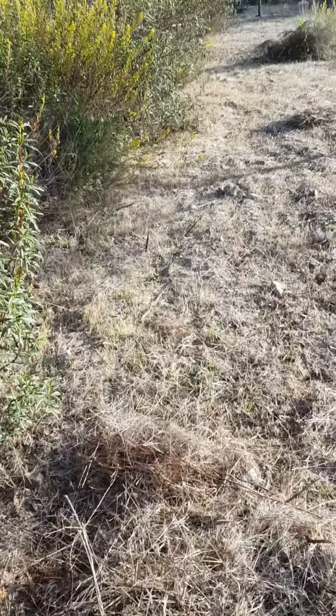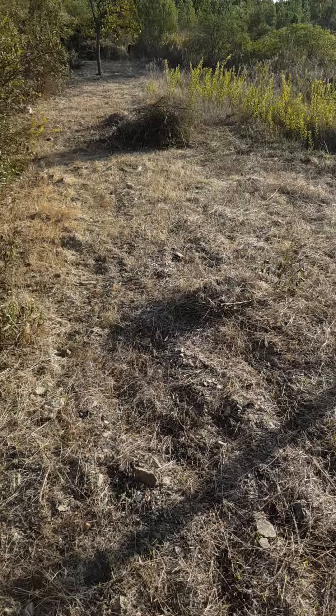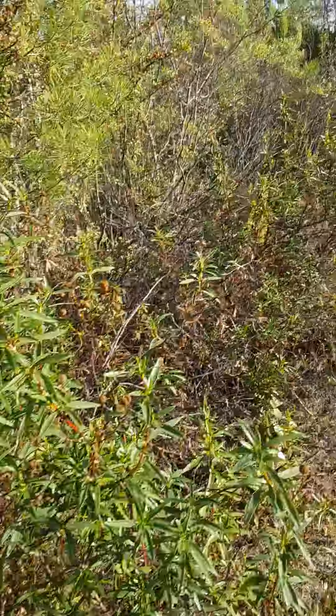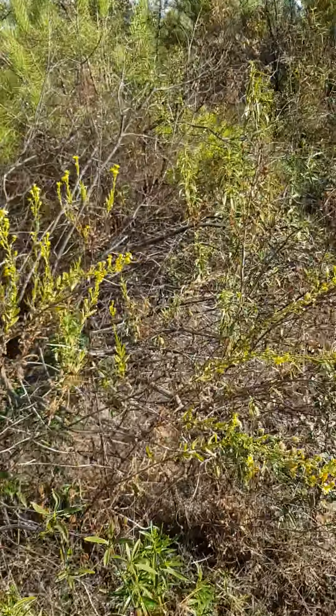Just debris and logs and branches everywhere. We still haven't got to do all this bit yet. Boney's in there somewhere — we'll find it today.